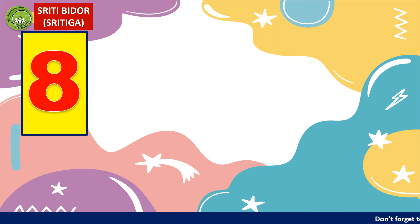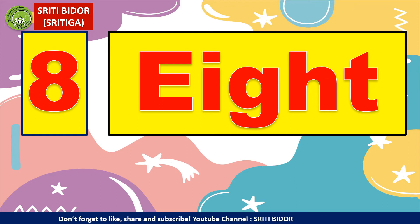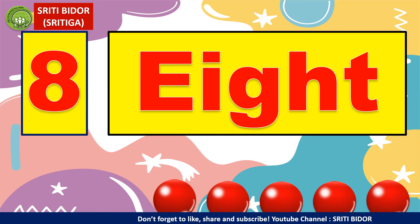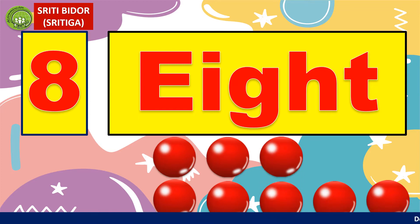Eight. How to spell eight? E, I, G, H, T. Eight adalah lapan. So, let's count together: one ball, two balls, three balls, four balls, five balls, six balls, seven balls, eight balls.